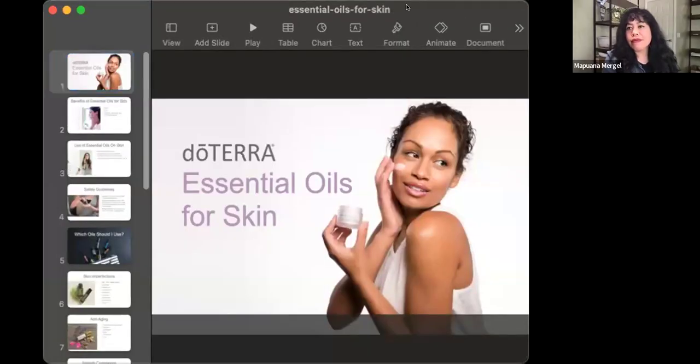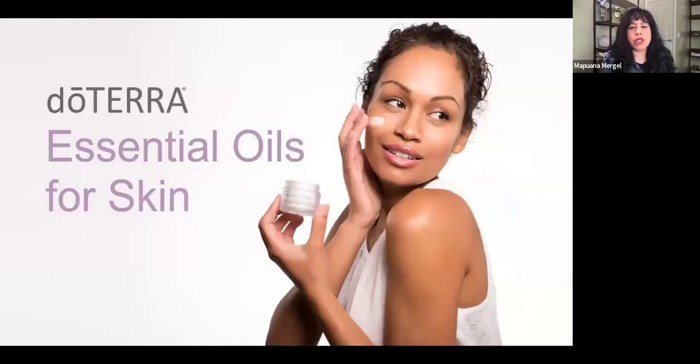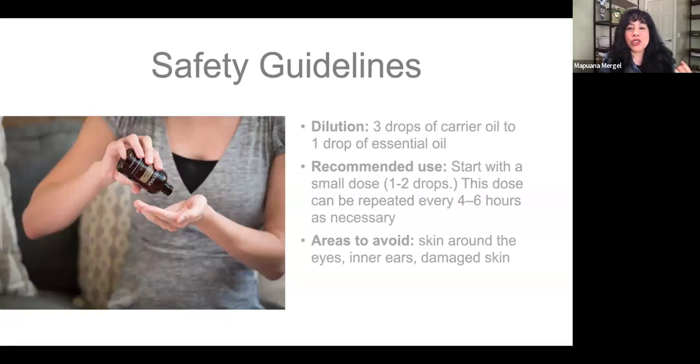doTERRA essential oils for skin. Are there benefits of using our essential oils for skin? We already know there are. We have a whole skincare line — the Virage, the Renewal. Use of essential oils on skin helps with direct topical application. You can use essential oils for cleaning your face, as lotions and moisturizers. There are safety guidelines: remember some of our oils are hot, and the citrus oils you do not want to use and then go outside.